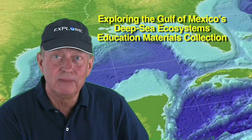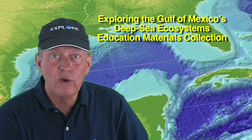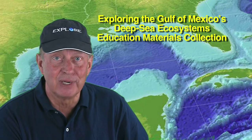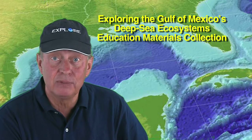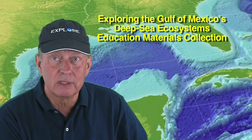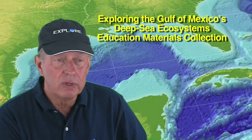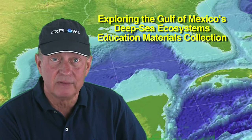Because the Gulf of Mexico's deep sea ecosystems are almost entirely unknown to the general public, we've prepared a collection of these lessons, together with additional background information, to provide a foundation for student inquiries about deep sea ecosystems. In particular, these lessons are intended to build capabilities for comparing data from past explorations with new studies of deep sea ecosystems following the Deepwater Horizon event.